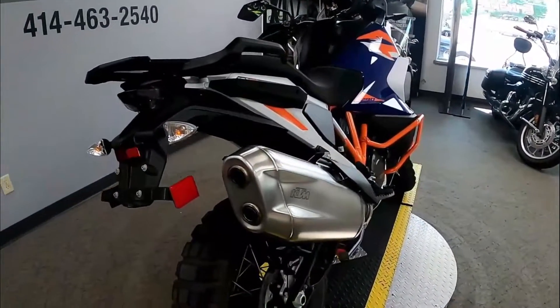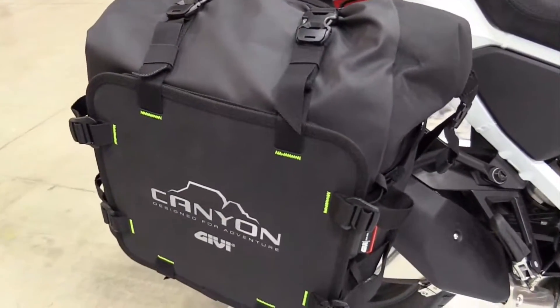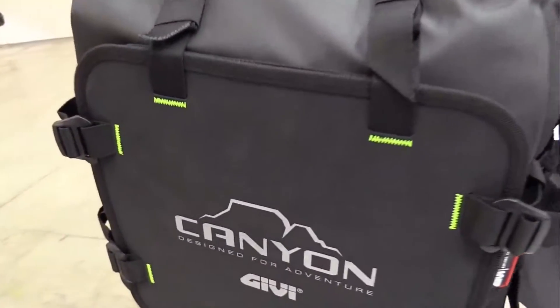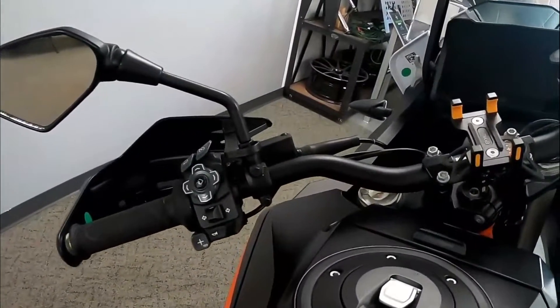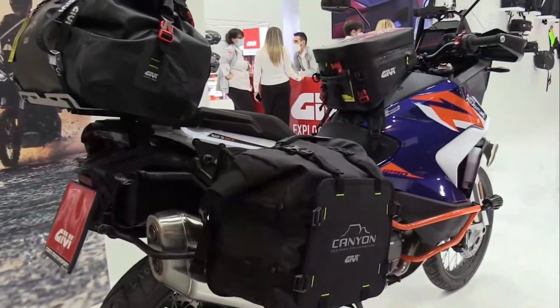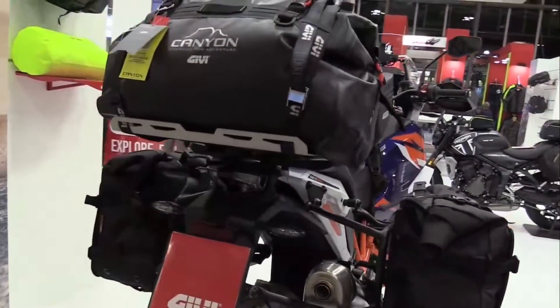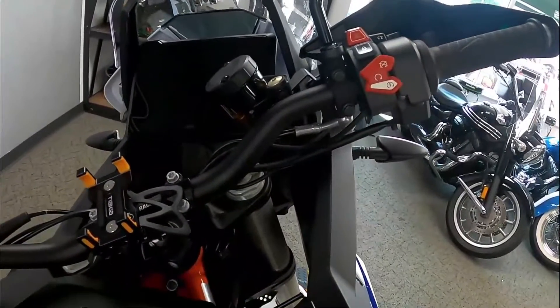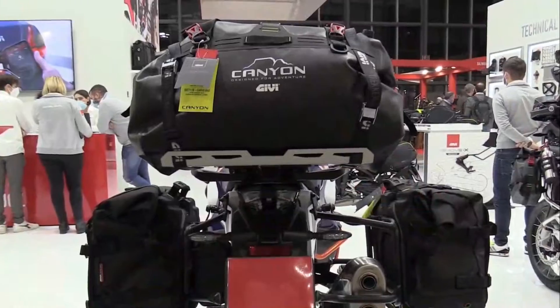Interestingly, the Super Duke or Evo definitely has a similar engine but with other settings. The 1290 Super Adventure R also gets the same chassis adjustments as its S counterpart, with the steering head moved back 0.6 inch, the 1301 cubic centimeters LC8 V-twin rotated slightly forward, and the new die-cast swing arm lengthened slightly, all of which is said to improve agility.